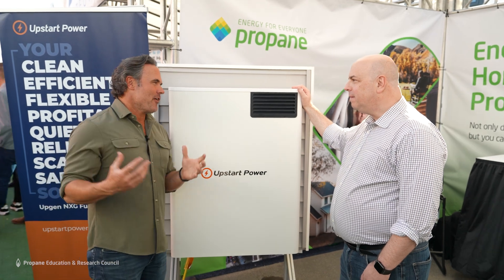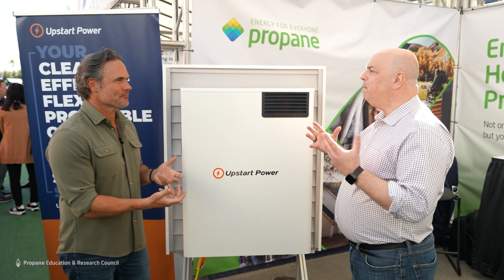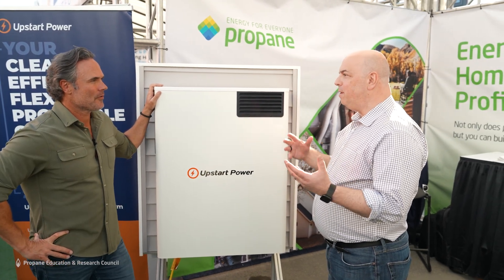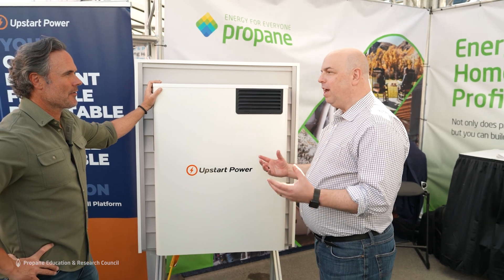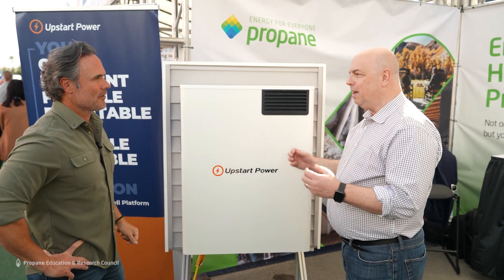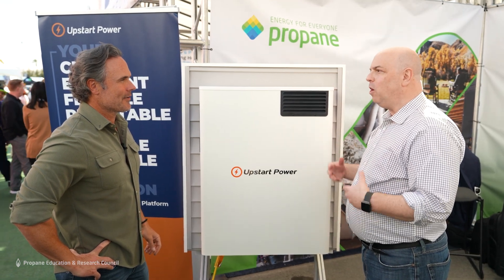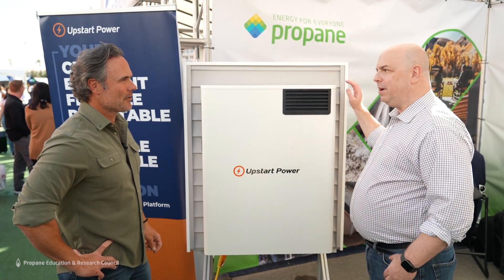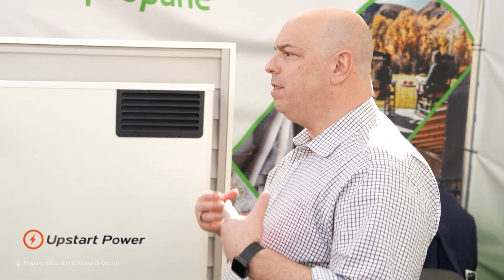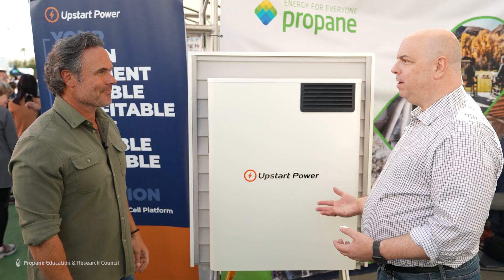In an elementary kind of way, a fuel cell is a cross between a generator and a battery. It's like a battery in that it's a chemical reaction — you're chemically converting fuel into electricity. But it's like a generator in that you have to keep adding fuel for it to continue to operate. As long as you have fuel, like propane, it continues to operate. Propane is great because it's a stored fuel, readily available at your home right when you need it.